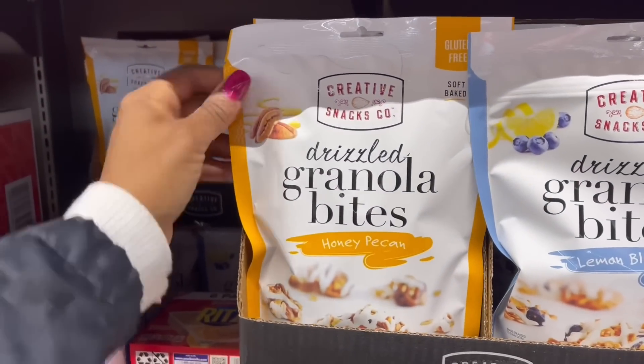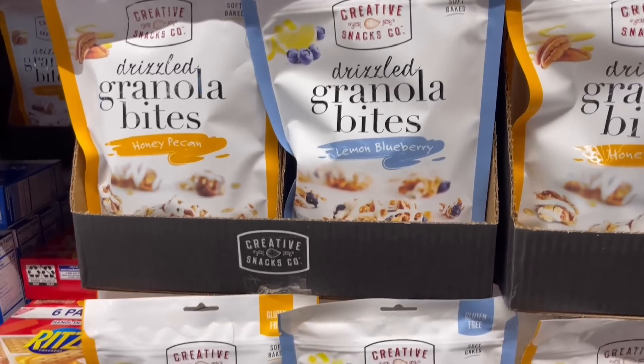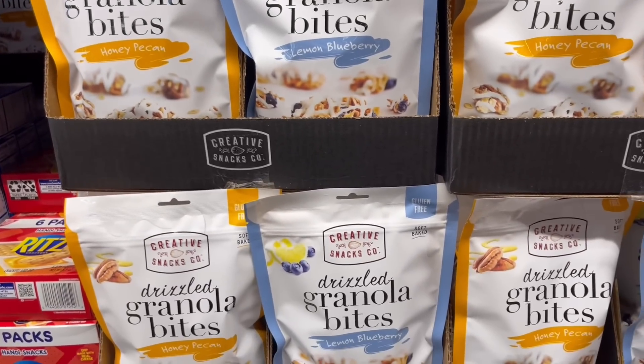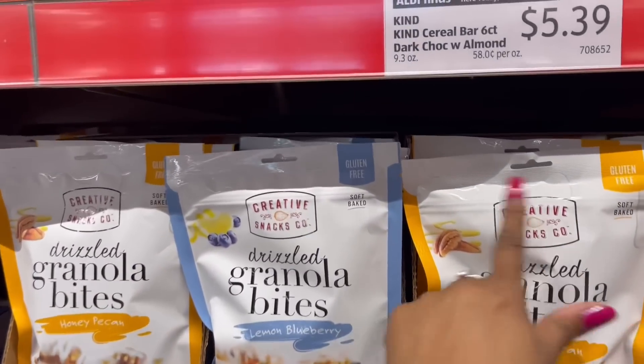Look at these drizzled granola bites — honey pecan and lemon blueberry. That sounds good, right? $4.49 for those. They must have just put these out. And they're gluten-free, both of them.